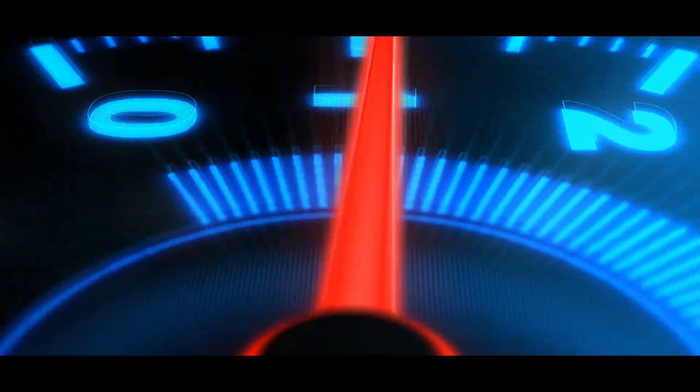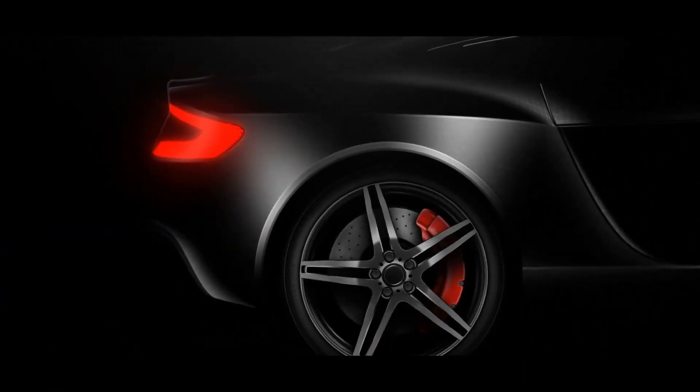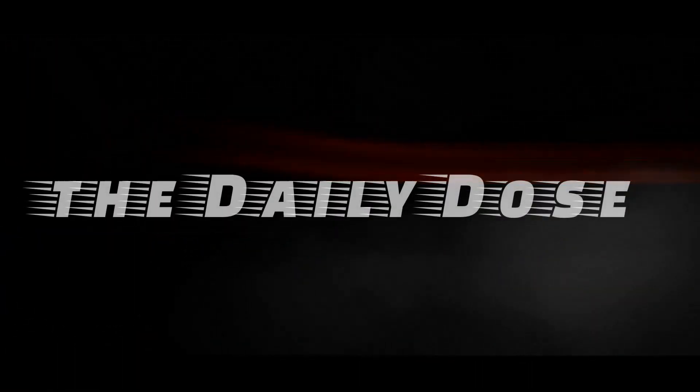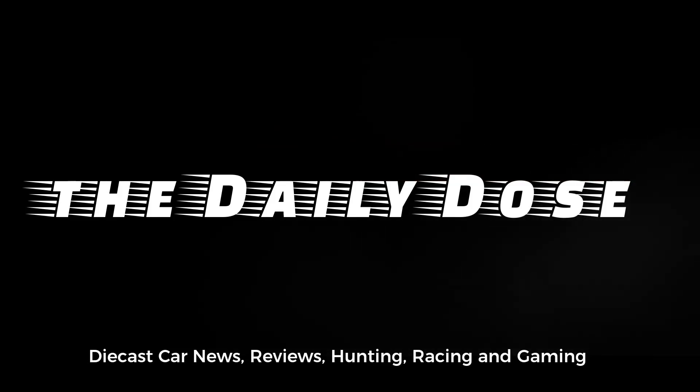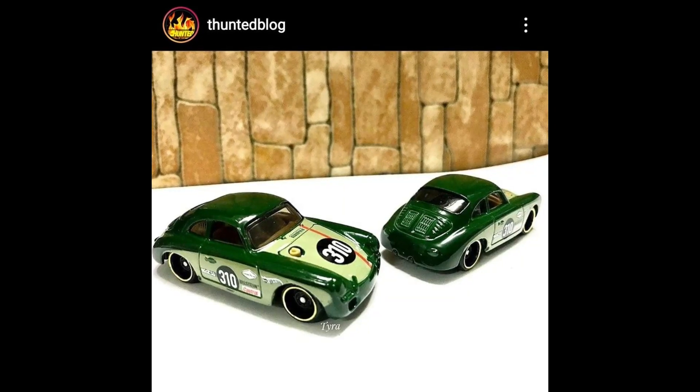Hello everyone, welcome again to the channel. This is the Daily Dose and today we're going to bring news right here — brand new cars from Hot Wheels and Mini GT. Really awesome cars, so hope you enjoy this one.